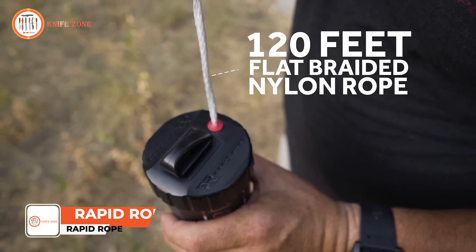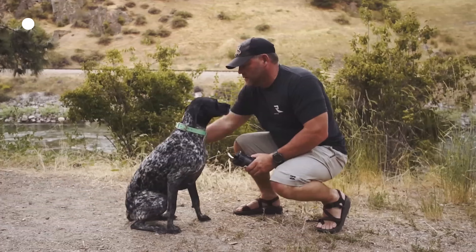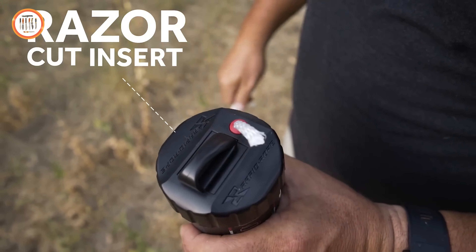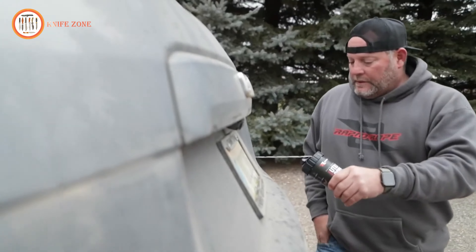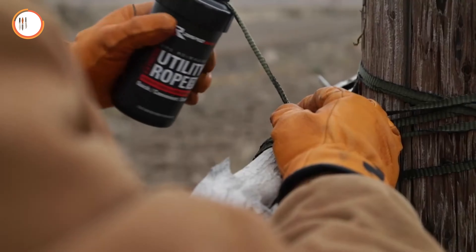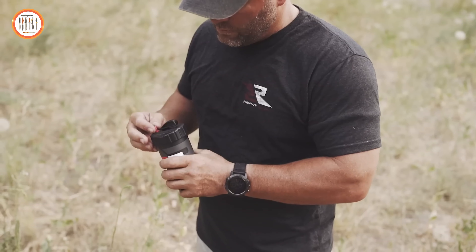This innovative product holds 120 feet of extreme utility rope, boasting an impressive 1,100 lb braking strength. Designed for efficiency, it eliminates the hassle of knots and tangles. Simply pull out the desired length of rope, wrap it around your target, and it can be cut on demand. Its refillable cartridge allows for easy storage and transport, making it suitable for any situation, whether at home, on a job site, or during outdoor adventures. This rope dispenser can be stored anywhere or carried with you, ensuring you have the right length of rope whenever you need it. It's ideal for tackling the most common knots, making it a must-have for anyone in need of strength, reliability, and convenience.